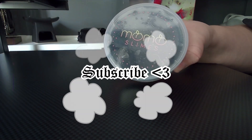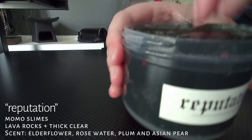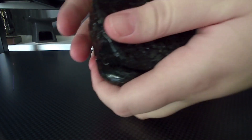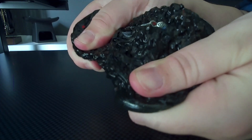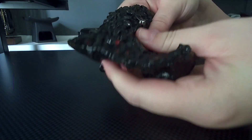The next slime is by Momo Slimes, and it is Reputation. This slime, I think, is so cool looking. I love the concept, and it's really good ASMR sounds with the rocks. I'm going to give this slime a 19.5 out of 10.